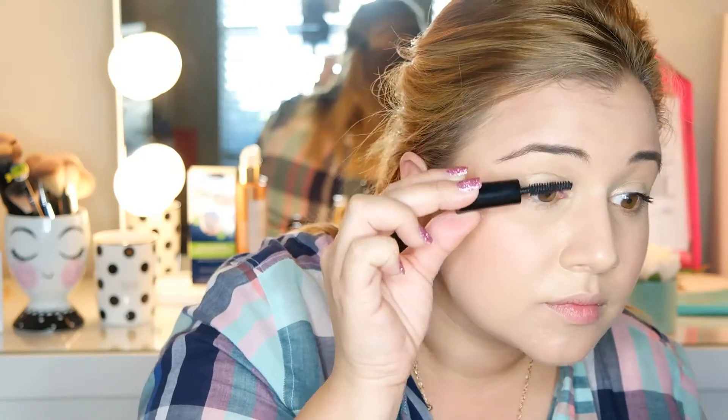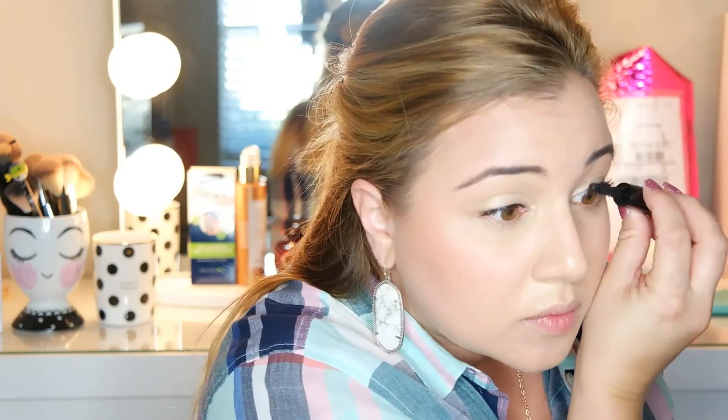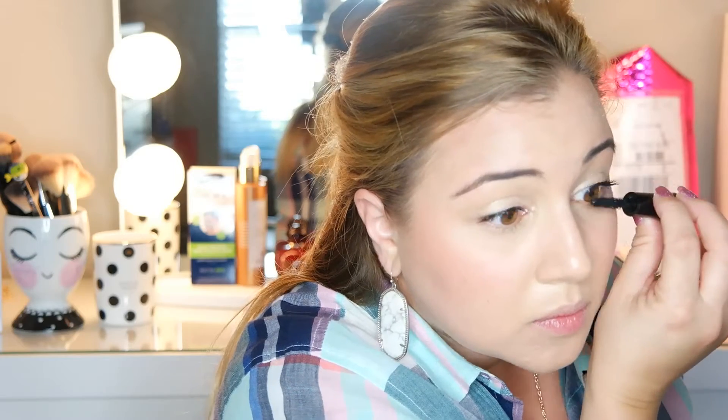I am going to double up on that mascara. I love to cocktail my mascaras and use two. This one is by It Cosmetics — I'll leave the name below. This one provides volume. And I can never get too much mascara — that's why I love strip lashes.